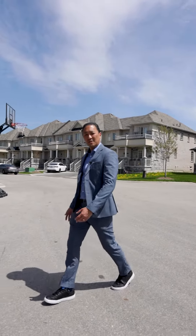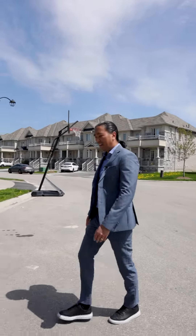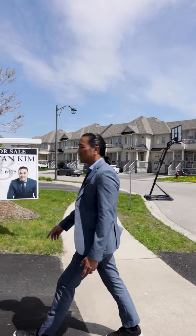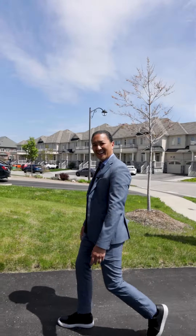I'm Brian Kim and welcome to 340 Luck Court in the high-demand community of Woodland Hill. This home is an absolute showstopper, so let's go inside and check it out.